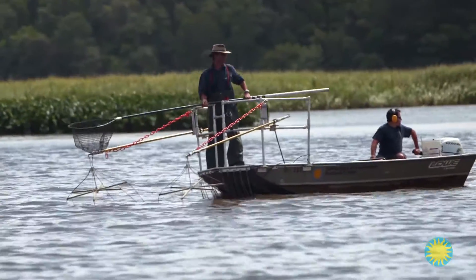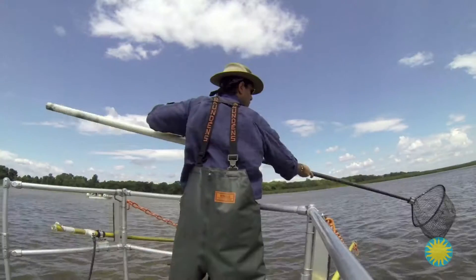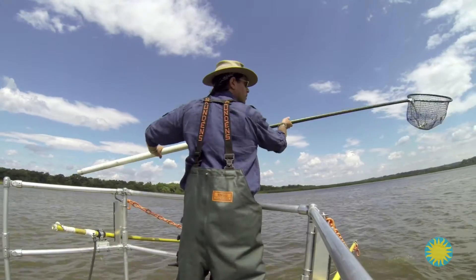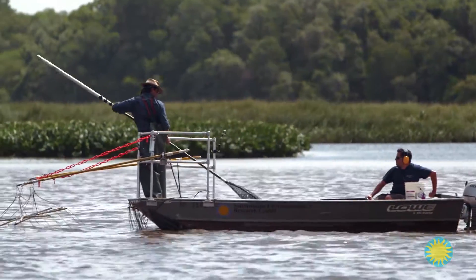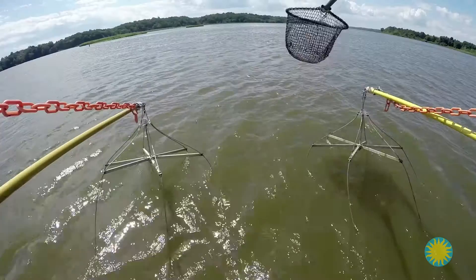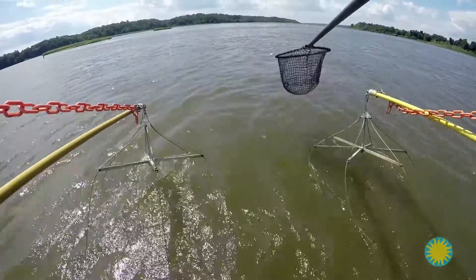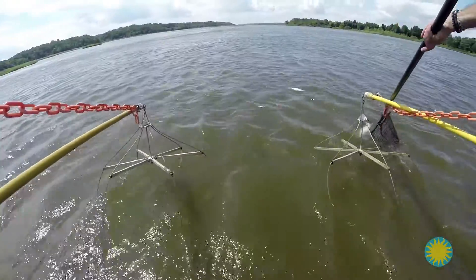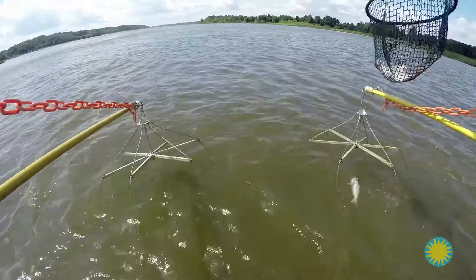Within seconds, blue catfish start floating up to the surface. There's one! My job in the bow is to spot the fish, point them out to Rob, and net them. In the stern, Rob steers us towards the fish. What's fascinating to me is how effective electrofishing is. The frequency of the charge Rob sends into the water is truly species specific — only the blue catfish are floating to the surface. The other fish can swim away. It's pretty wild.